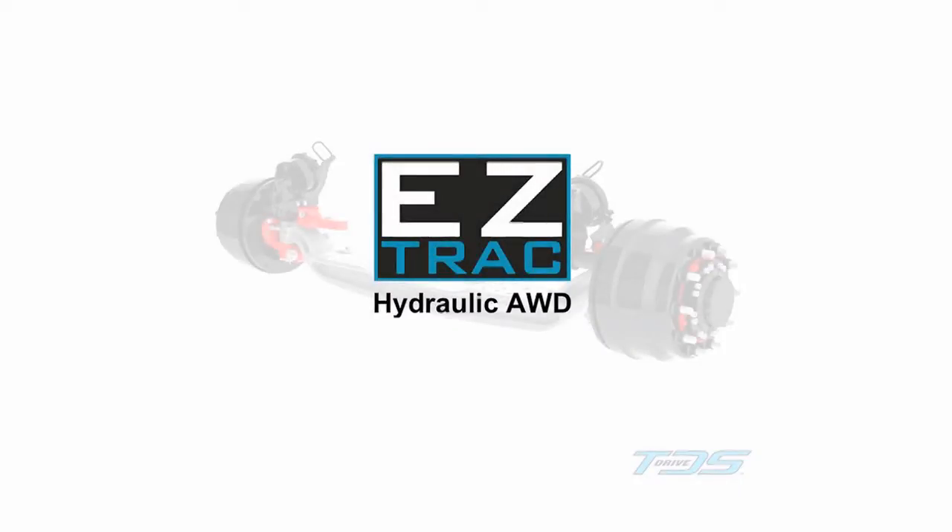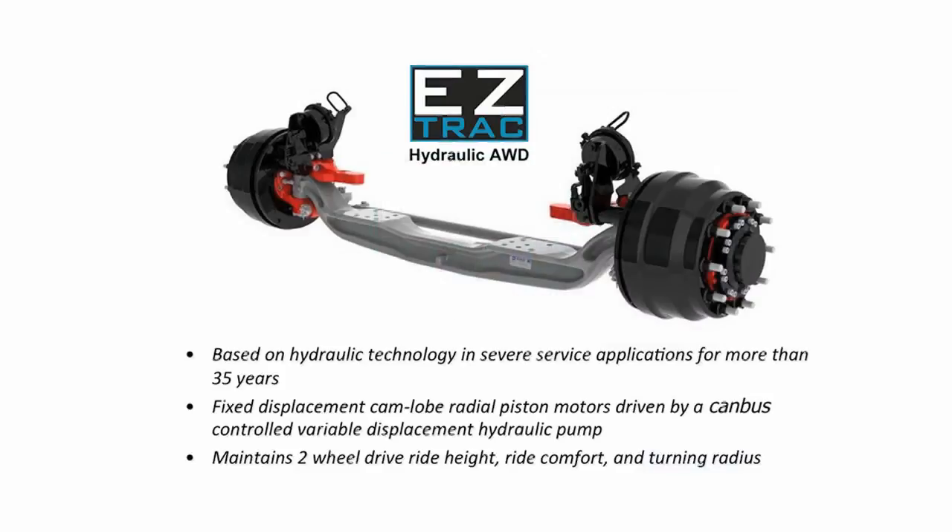EasyTrack Hydraulic All-Wheel Drive brings the advantages of fluid power to the on-highway and severe service vocational truck user. Based on more than 35 years of design and manufacturing experience in steerable hydraulic powered axles, TerraDrive systems introduced EasyTrack to solve the issues of excessive weight, poor ride comfort, unstable ride height, and reduced maneuverability generally associated with traditional differential and transfer case all-wheel drive designs.